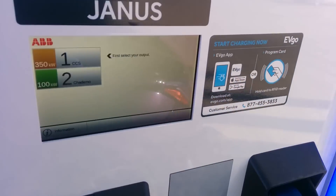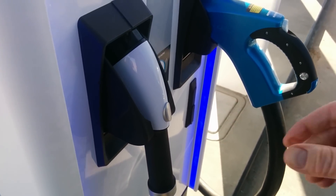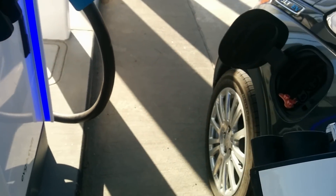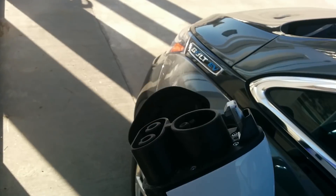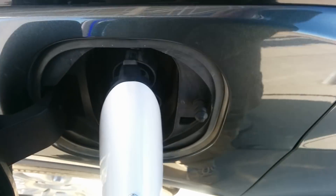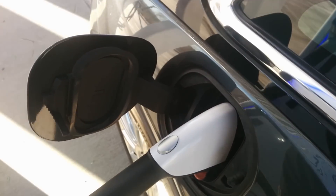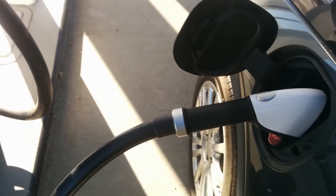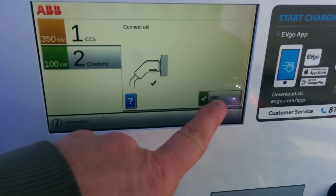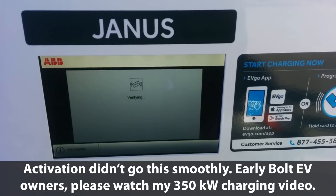I think these are the same cords that the Recargo units are using — the heavier cords. Because of the location relative to the Bolt EV, I actually don't think I'm going to need to hold this. These are fairly stiff the way that they're positioned. That was a very positive snap — this is a really thick cord. It knows that we're connected. I'm going to say start, RFID. It's verifying.